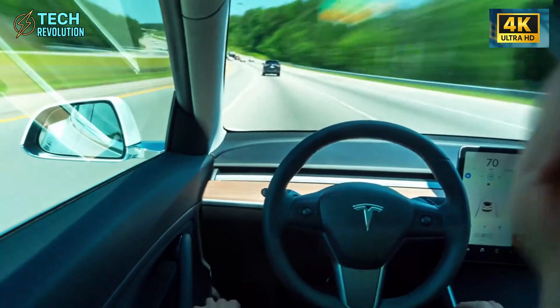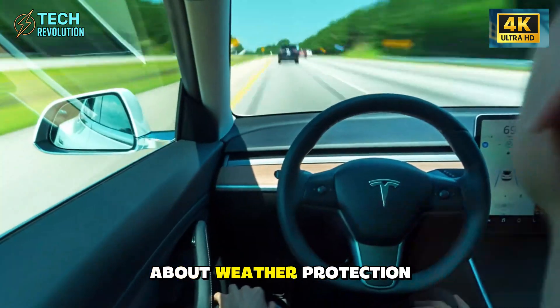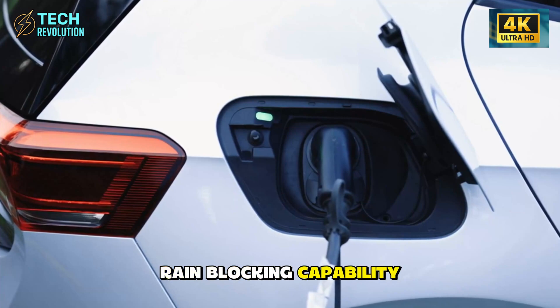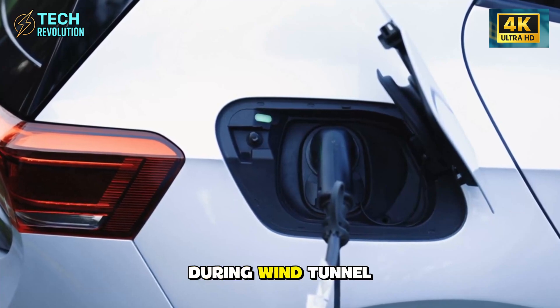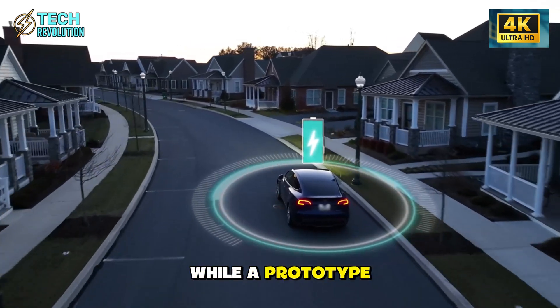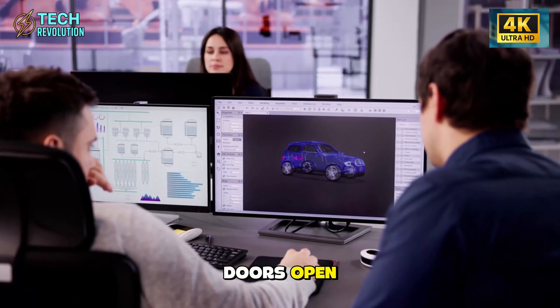So when did they discover the rain-blocking capability? During wind tunnel tests in Michigan, a sudden storm hit while a prototype sat outside with doors open. The team noticed rainwater pooling away from the cabin instead of flooding in.